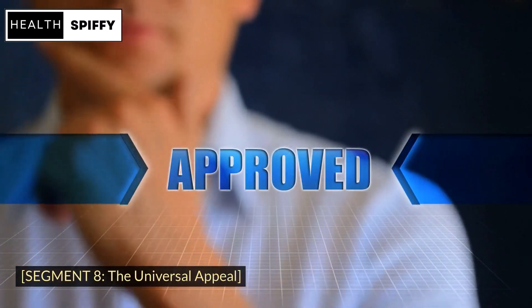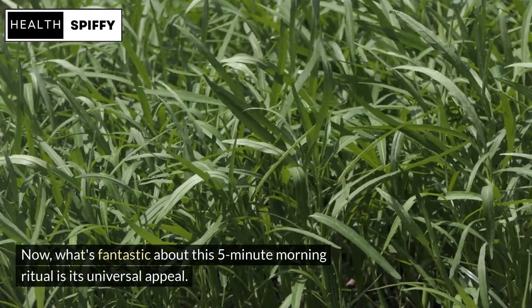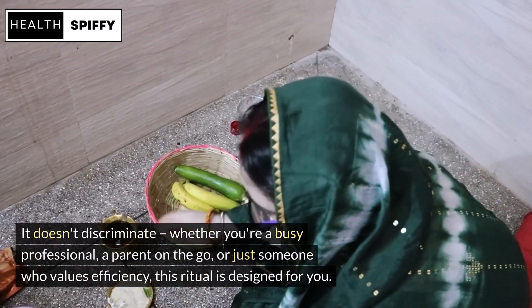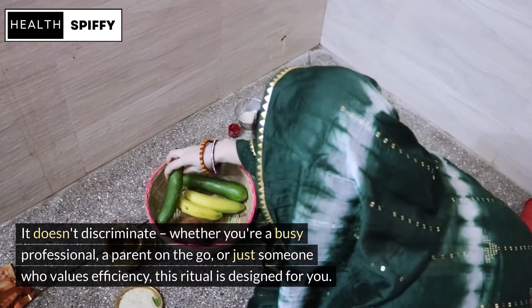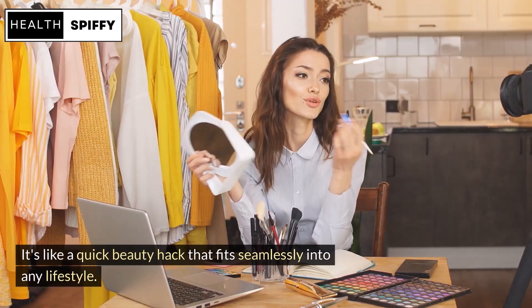What's fantastic about this 5-minute morning ritual is its universal appeal — it doesn't discriminate. Whether you're a busy professional, a parent on the go, or just someone who values efficiency, this ritual is designed for you. It's like a quick beauty hack that fits seamlessly into any lifestyle.